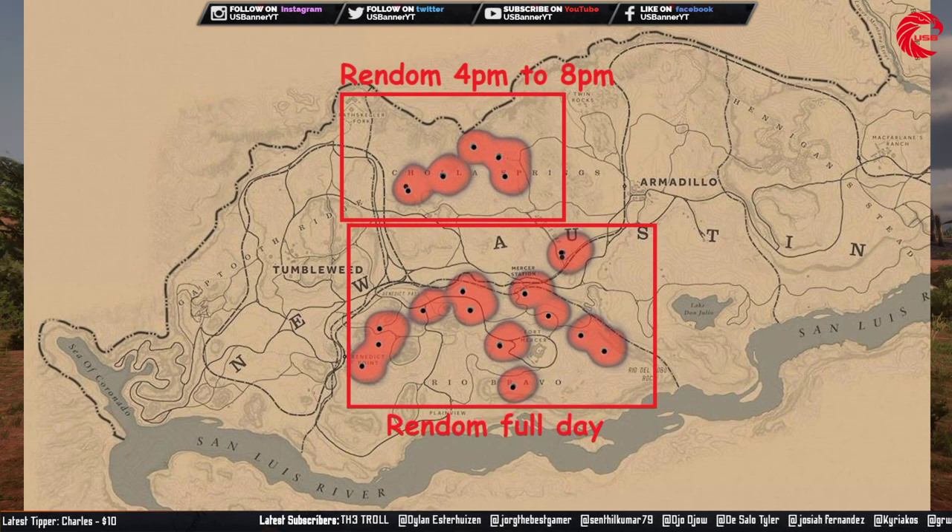Randomly you can find them between 4 PM to 8 PM. After that, you can see there are around 10 or 12 locations at the bottom, and you can find them randomly full day in Reddit Online. Go to this location and try to find these colored packeries for Reddit Online daily challenges.